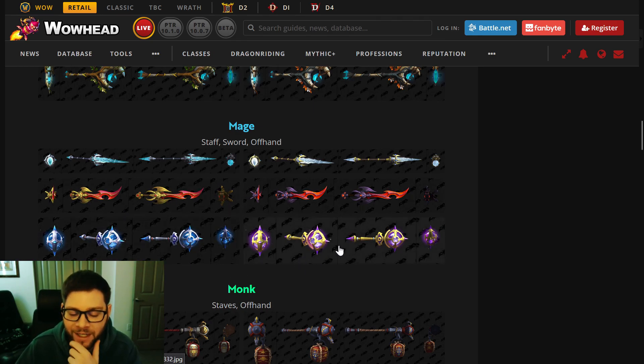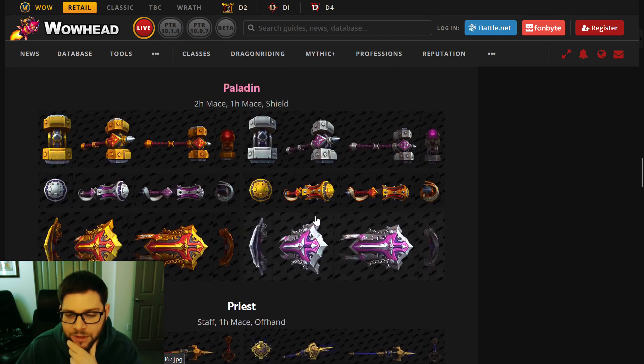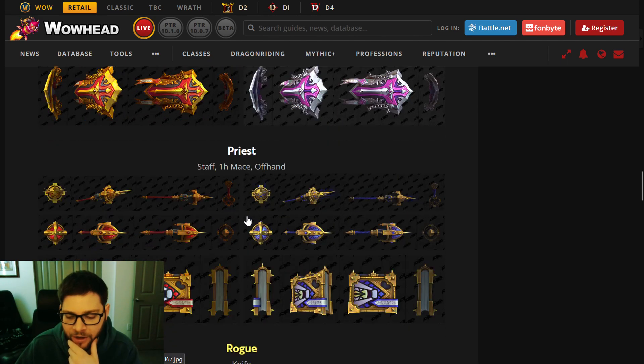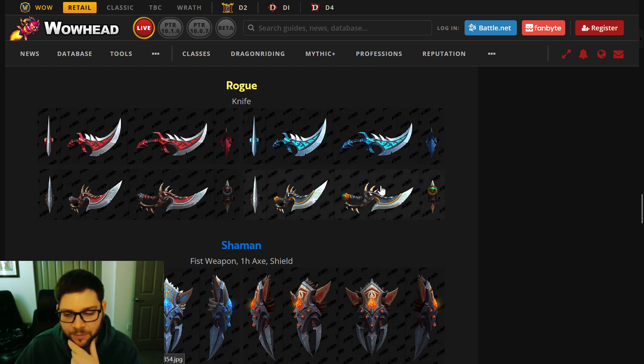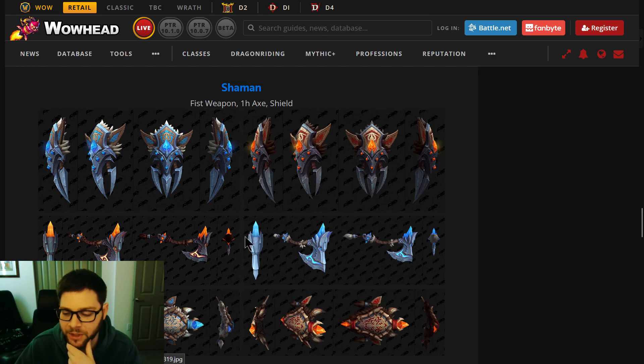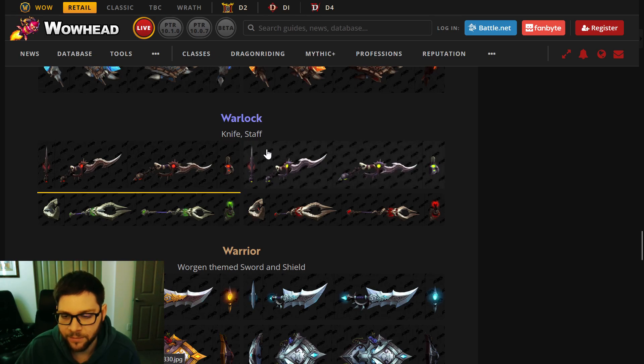Mage was good — I like the Kirin Tor Arcane one. Monk I thought was great. Paladin will probably like theirs. Priest was great — I like the Void aesthetic. For Rogue, I prefer the bottom ones. For Shaman, I prefer the axes over the fist weapons — I've never been a big fan of fist weapons, but the shields are great. Warlock — I think the staff is a little better.